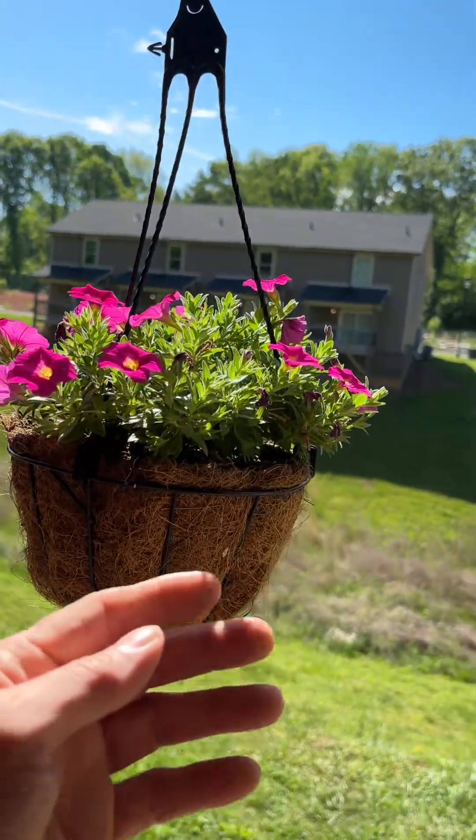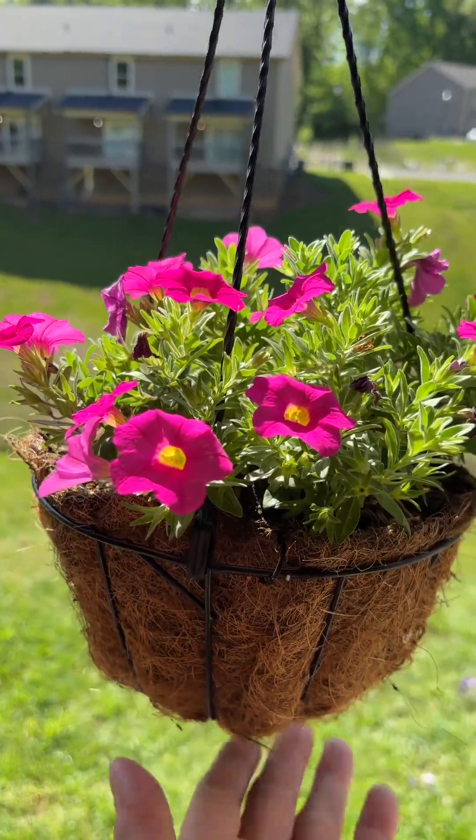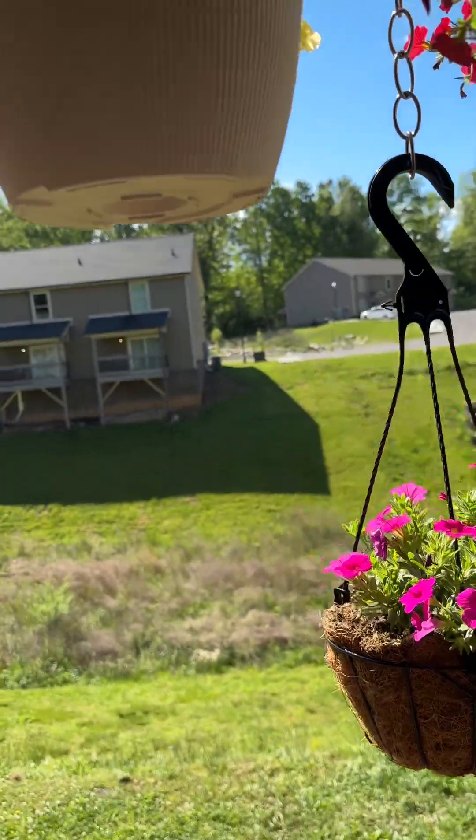Then this little guy — I like the container, and it's small. Adds interest, being in a different size container.